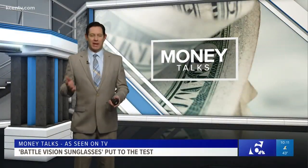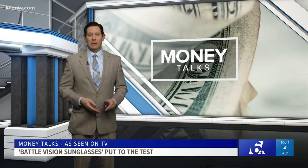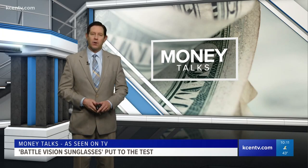We've all seen those sunglasses advertised on TV, right? They claim to improve your vision, they're comfortable, very durable, and they have a stylish look. So tonight in Money Talks, we take a look to see if they're worth your hard-earned cash.